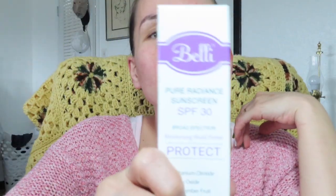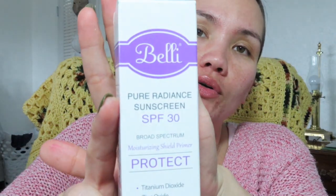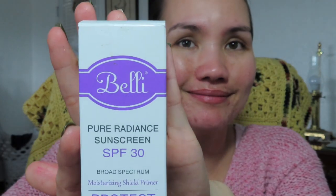Good morning guys, welcome and welcome back to my channel. I'm gonna try this Belli Pure Radiant Sunscreen SPF 30 broad-spectrum. This is a moisturizing shield primer with titanium dioxide 2.5% and zinc oxide 6%.